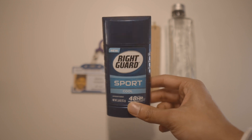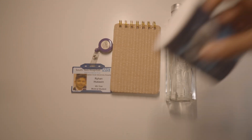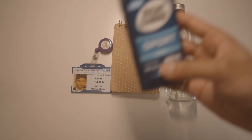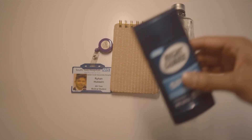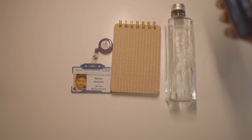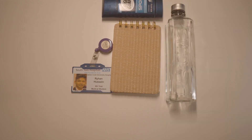Next is a Right Guard Sport Cool 48-hour roll-on. I think this one I got from America — that's maybe where you can find this type of roll-on, but you can probably get them in the UK if you look hard enough. You never know when that comes in handy. Not that I stink.